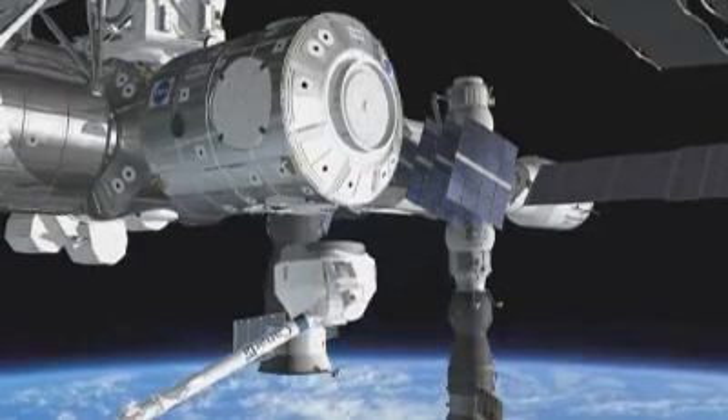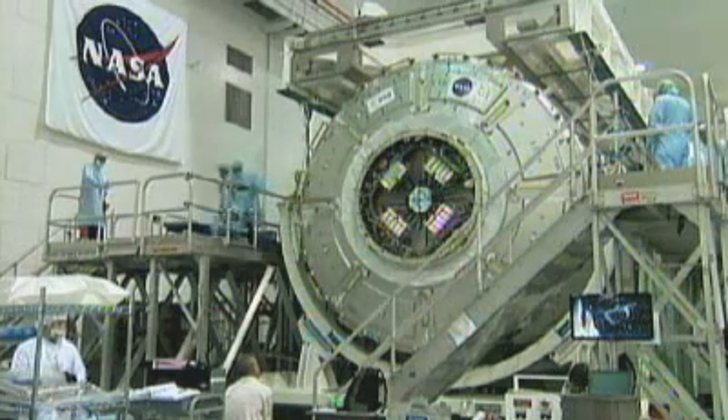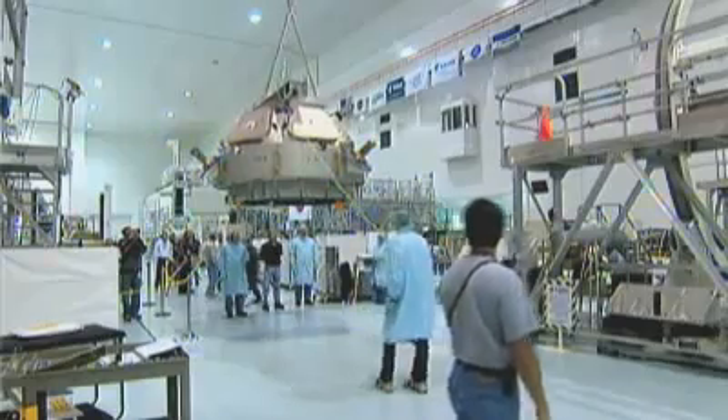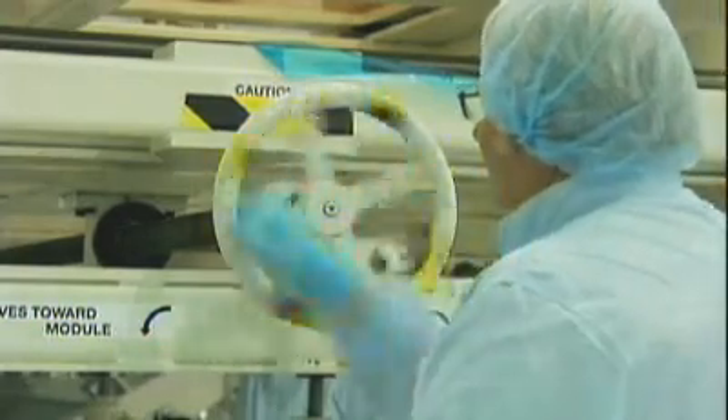Node 3 and the cupola have been built using the company Talis Selenia Space Italy as prime contractor. All elements developed for use in orbit rely on cutting-edge engineering to ensure they'll withstand the rigors of space.